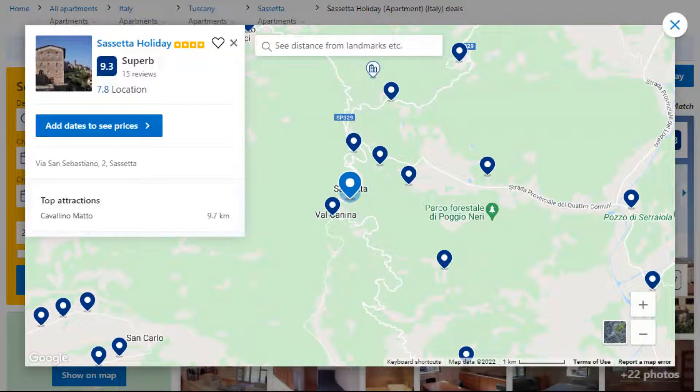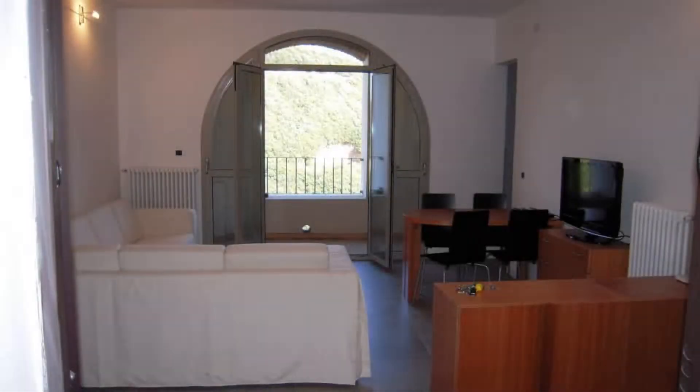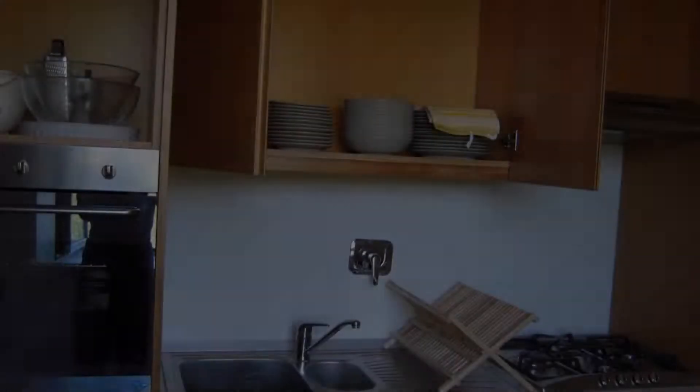Number 5. This is a 4 star property. The location of the property is superb and the guests love walking around the neighborhood. Check-in time is 2 pm and check-out time is 12 pm. Guests are required to show a photo ID and credit card at check-in. Pets are allowed in this property.